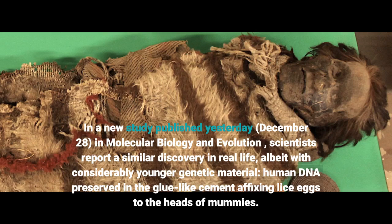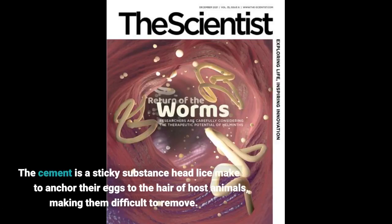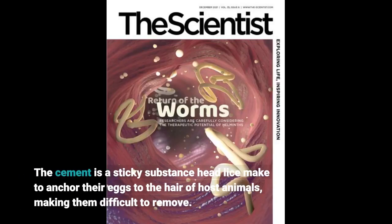Human DNA preserved in the glue-like cement affixing lice eggs to the heads of mummies. The cement is a sticky substance head lice make to anchor their eggs to the hair of host animals, making them difficult to remove.